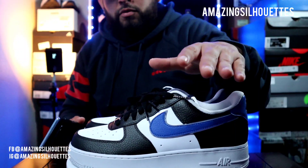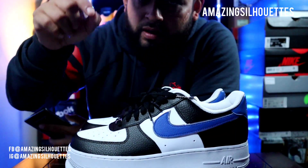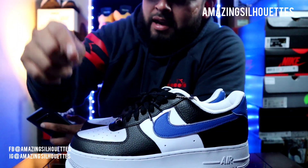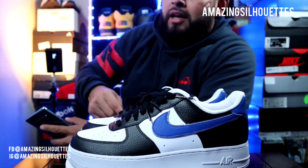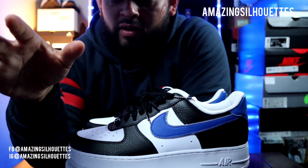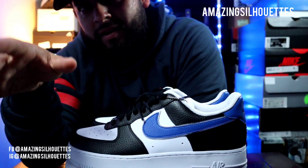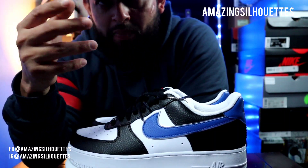Antes de empezar con el video, quiero recordarles que si no se han suscrito al canal, pues que ya lo hagan. Vayan allá a la parte de abajo, denle suscribir, me gusta, compartir, dejen su comentario. Porque tan pronto alcancemos los mil suscriptores, pues más pronto vamos a realizar el sorteo de un Jordan 1 que ya les había enseñado en un video pasado.